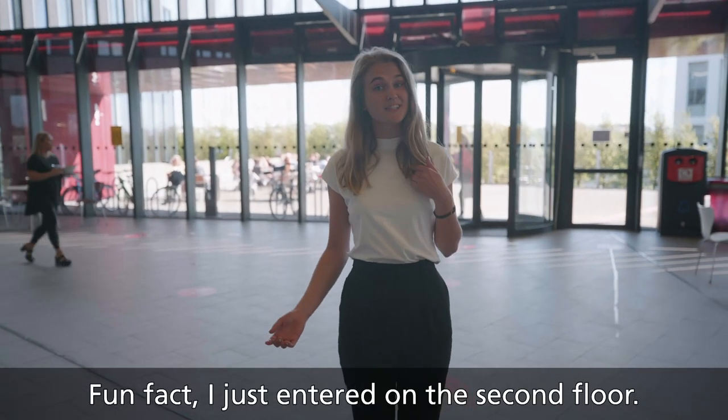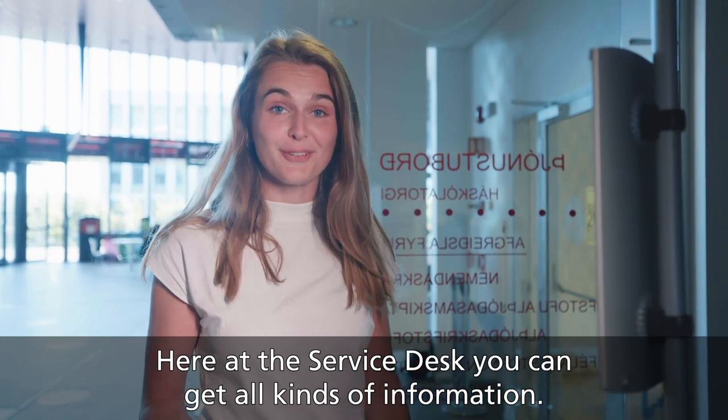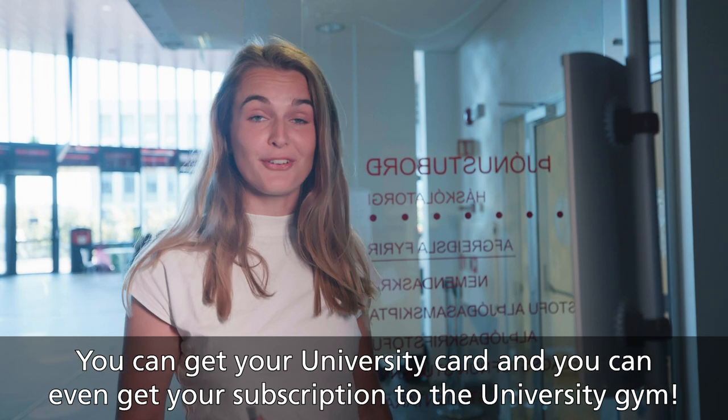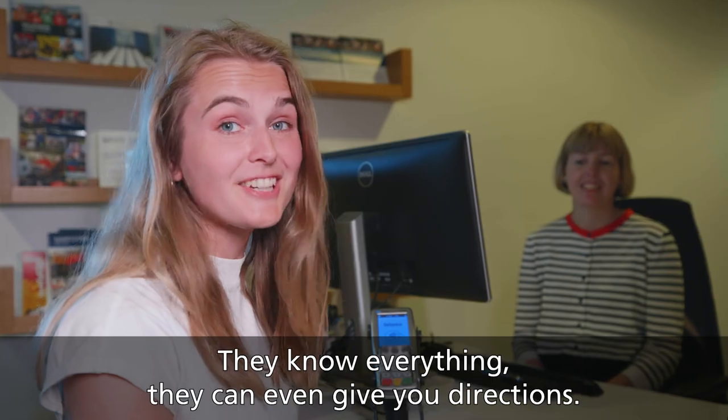Fun fact — I just entered on the second floor! Here at the service desk you can get all kinds of information. You can get your university card and you can even get a subscription for the university gym. They know everything — they can even give you directions.